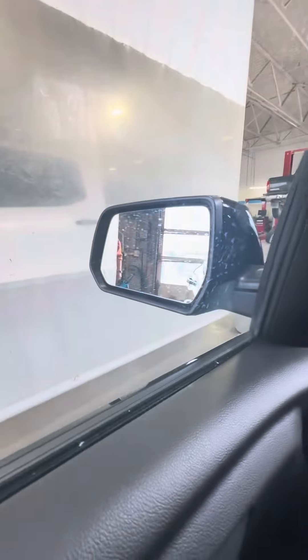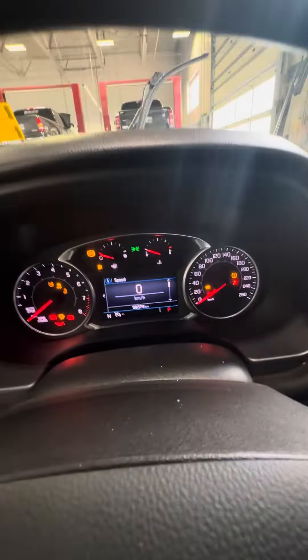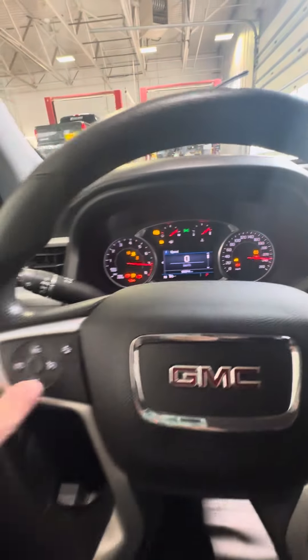Powered driver seat. You do have the blind spot monitor on both front mirrors. Just starting it up, you have about 56,374k on the vehicle.